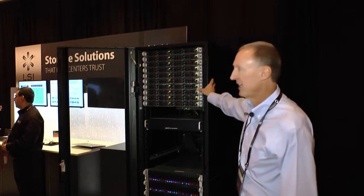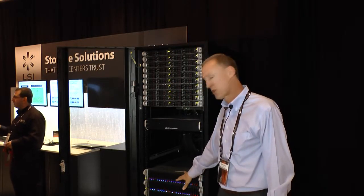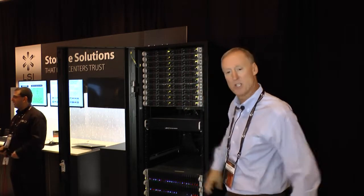It also enables things like VMware mobility, because it's shared. If a node goes down or you want to do load balancing, all the storage is centralized and we can move the virtual disks between nodes as needed.